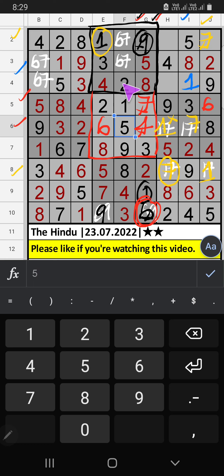Fourth row, two numbers are remaining: six and seven. Six and seven from here, so seven can't come in that cell. Seven is confirmed here, then six is here. Column H, only one number is remaining: three. Three is confirmed here.